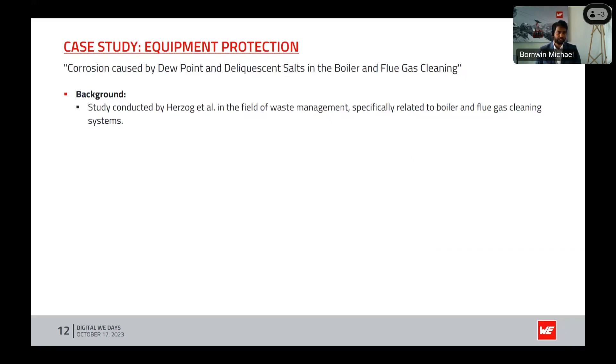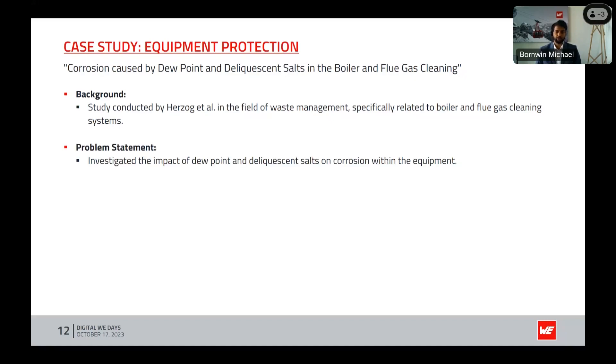Background of the study: the study was conducted in the field of waste management, specifically related to boiler and flue gas cleaning systems. The primary problem under examination was the influence of dew point and deliquescent salts on corrosion mechanisms affecting the equipment. Deliquescent salts are substances that absorb moisture from the air and become corrosive when deposited on surfaces.